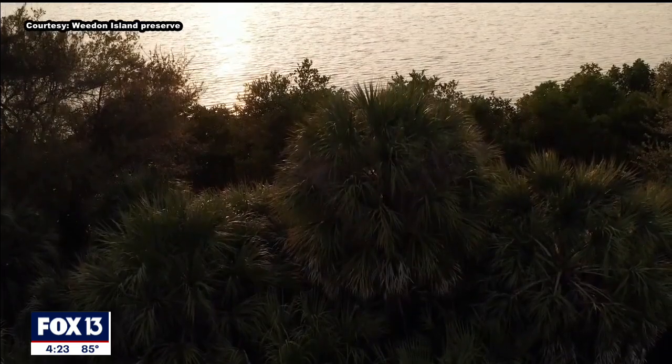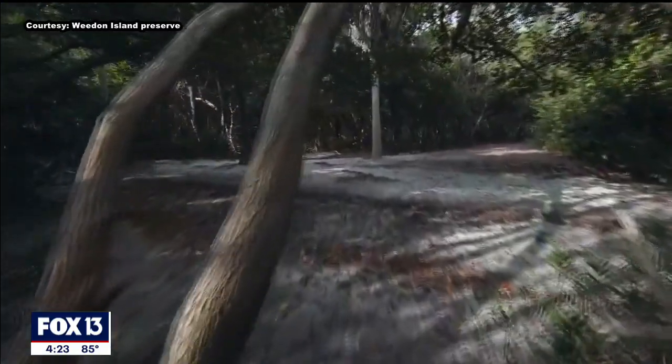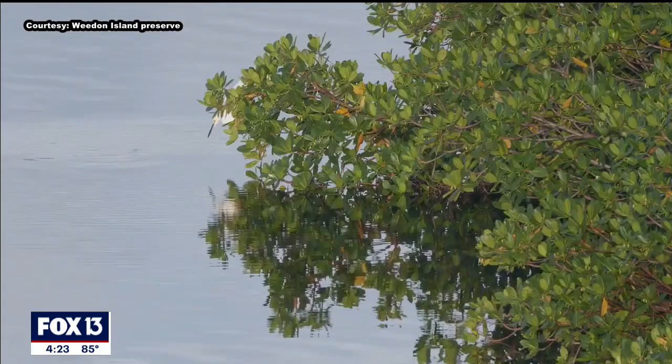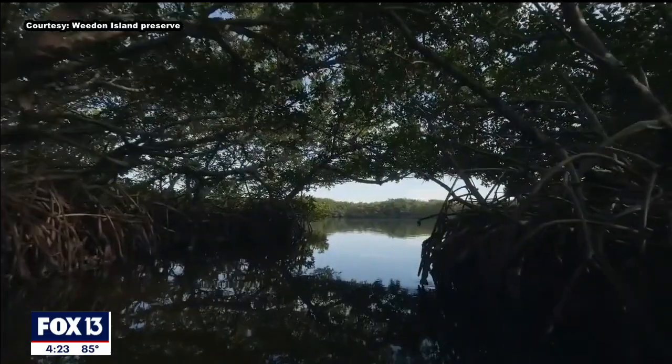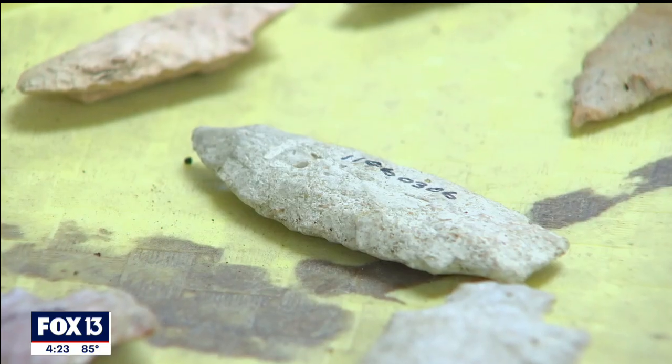Most people know Weedon Island for its nature and its kayak trails and walking trails, and it is a beautiful nature preserve. A lot of people don't really realize that Weedon Island has a very long history — Native American history that probably goes back at least 8,000 years, maybe a little bit older.